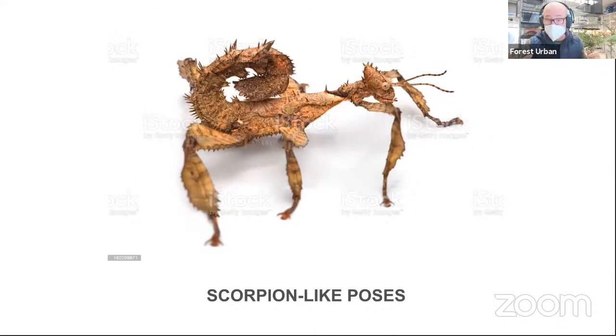We have these here — these are called Australian walking sticks. Their bodies are also super thorny, super camouflaged. Even their legs look like parts of a plant, parts of a leaf, parts of a stick. Amazing, amazing adaptations.